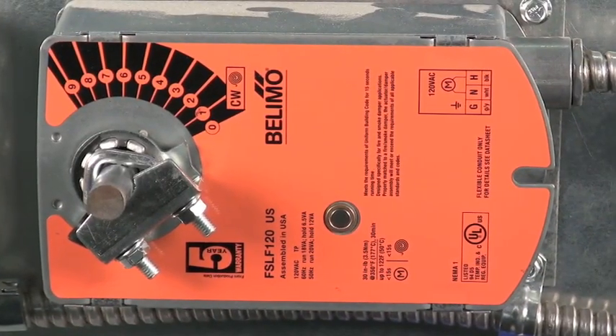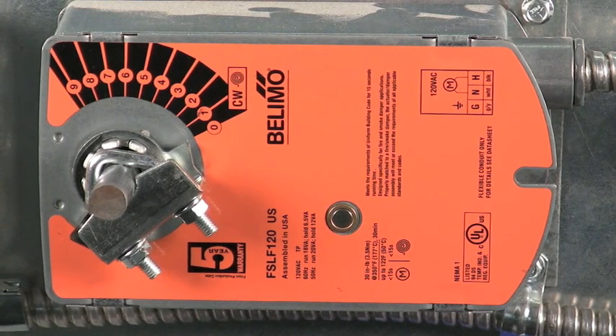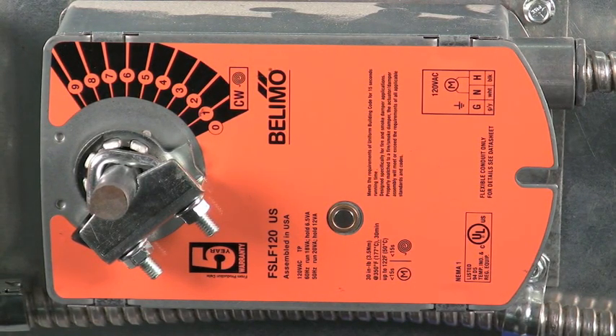And even though you'll never need it, all Belimo fire and smoke damper actuators come with a full five-year Belimo factory warranty.